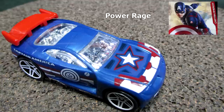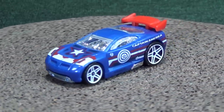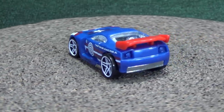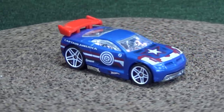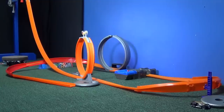Those of you who know me know that this is the one I want — red, white, and blue. Here we have Captain America; he gets Power Rage. Glad to see it's red, white, and blue on the whole car. I don't see any black, I don't see any yellow — just red, white, and blue. Sometimes when Mattel does red, white, and blue releases, they sneak another color in there. But let's get up on the track and see if he can do just as good as Nick Fury.